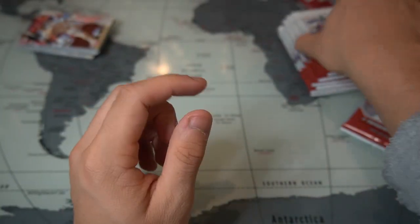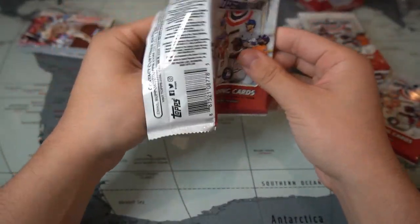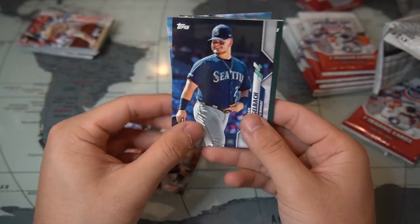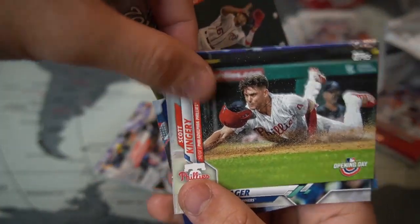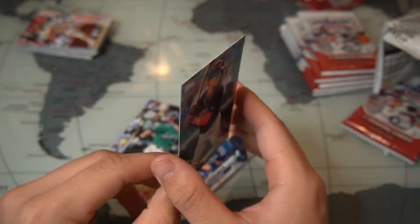We haven't been getting anything too cool so far besides those trophy cups — no cool rookies yet. There's James Taillon, Sean Doolittle, Daniel Vogelbach, Victor Robles trophy cup, Scott Kingery, Kyle Seager, and a very cool card of Mookie Betts.